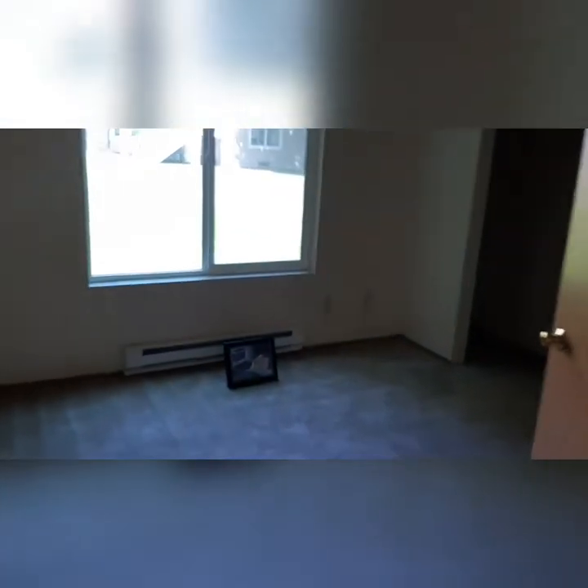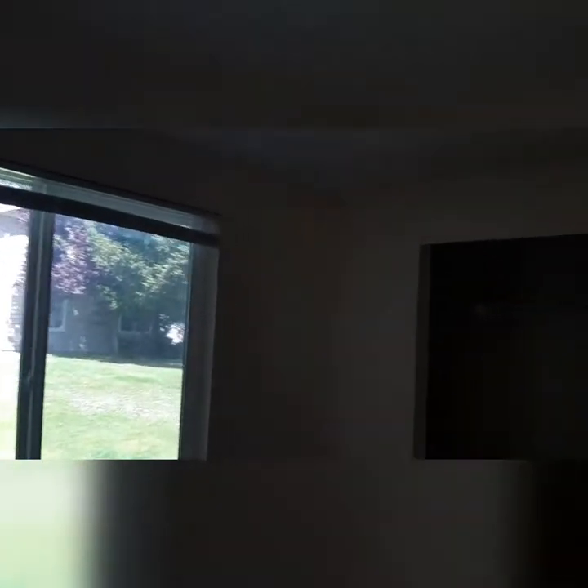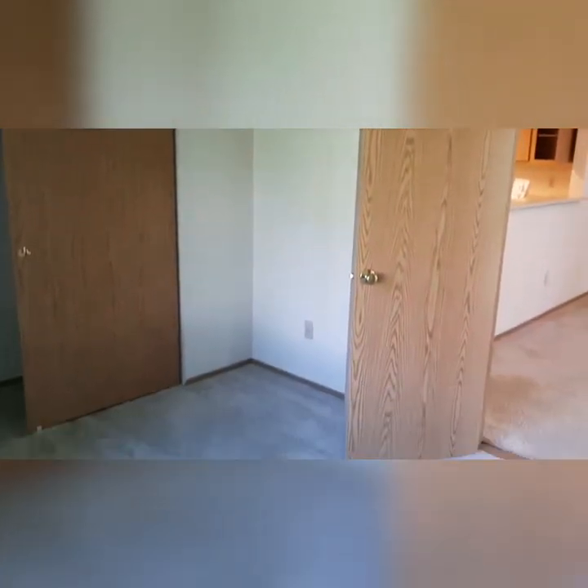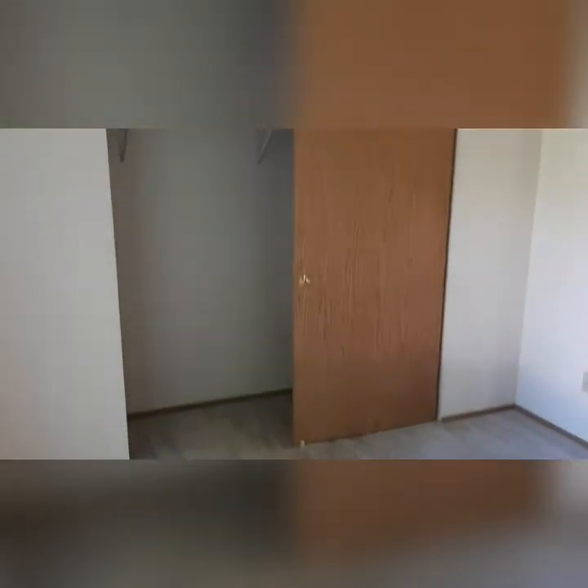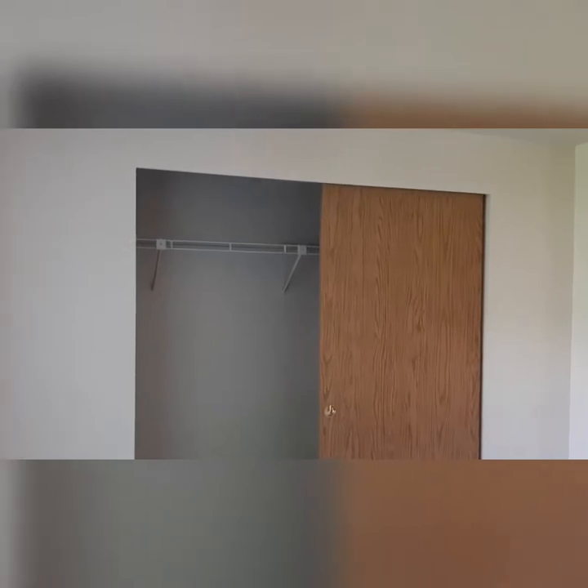But if you were going to use it for a bedroom, this room is 9 by 10, so plenty of space for a full or a twin bed. And then you've got a standard closet for clothing or storage.